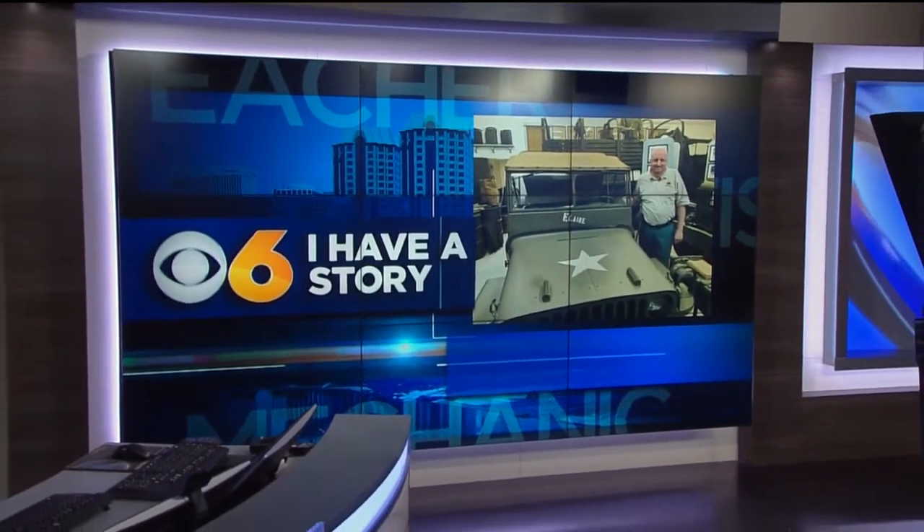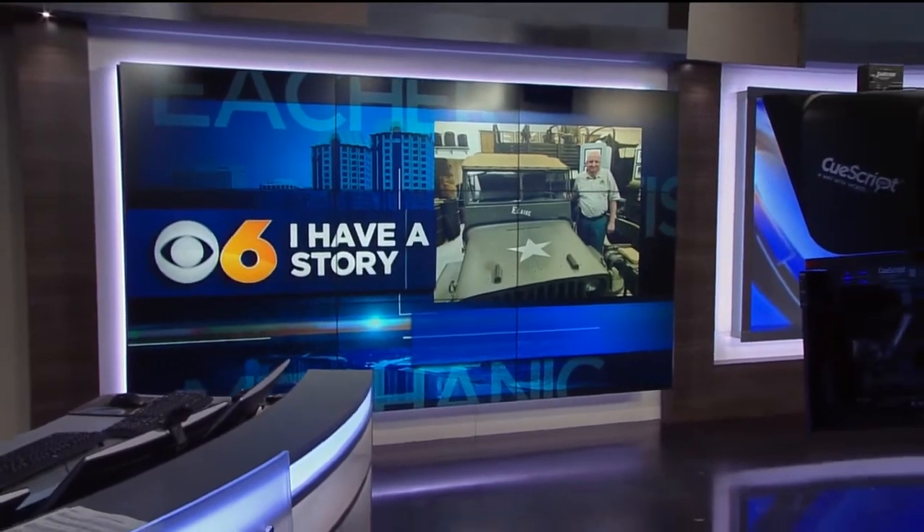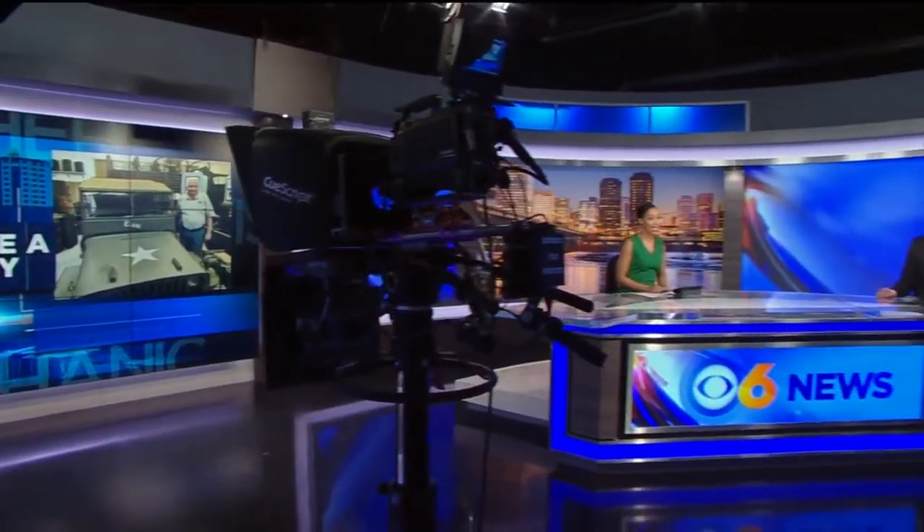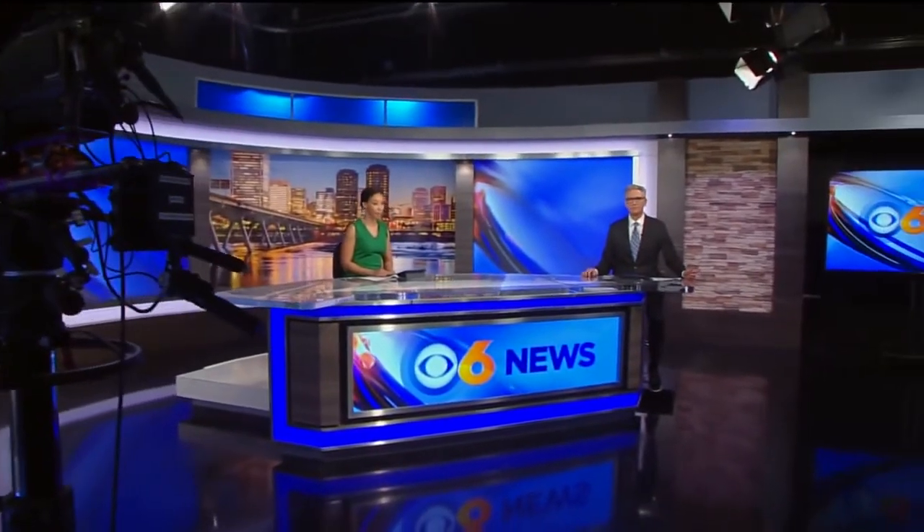It is man cave perfection for history buffs. 75 years ago today, the fighting across Europe during World War II ended in what's known as VE Day. In his latest 'I Have a Story,' Greg McQuade and photographer Cole Pearson introduce us to a Chesterfield man honoring the sacrifice of the greatest generation, just steps from his home.